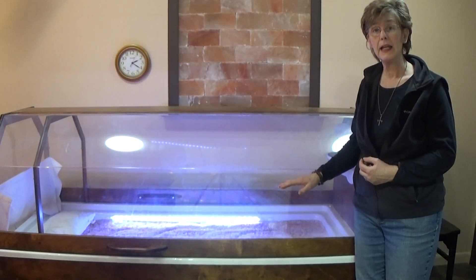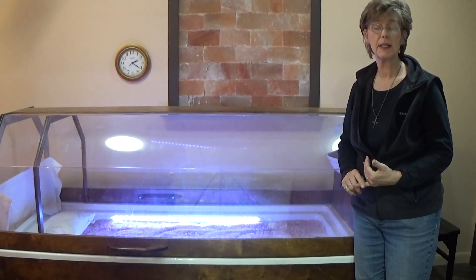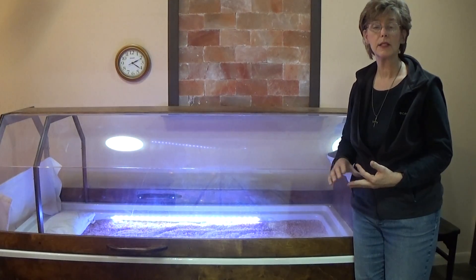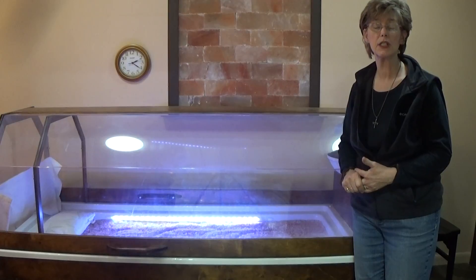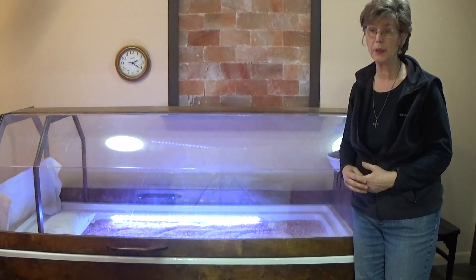You're actually able to lay in a warm bed of Himalayan salt, known for de-stressing and detoxing, also for bringing down inflammation, swelling, and edema. It's just an all-over feel-good experience.